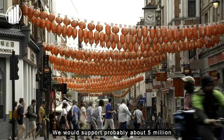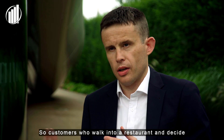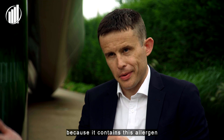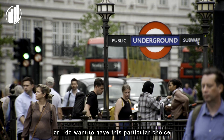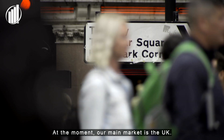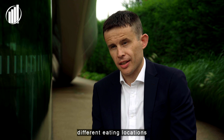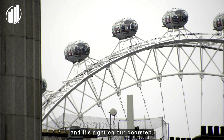We would support probably about 5 million food decisions every day — customers who walk into a restaurant and decide, I don't want to have that sandwich because it contains this allergen, or I do want to have this particular choice for whatever reasons. At the moment, our main market is the UK. There's a huge opportunity in the UK — there's over a quarter of a million different eating locations and it's right on our doorstep.